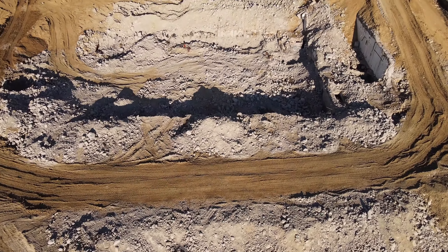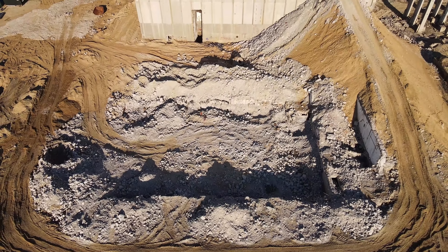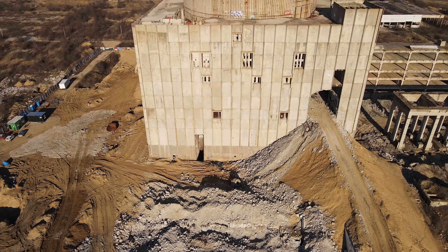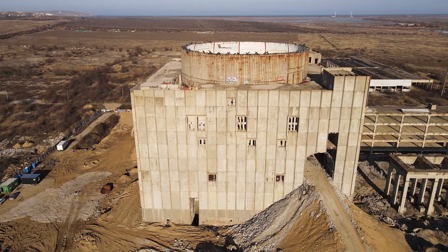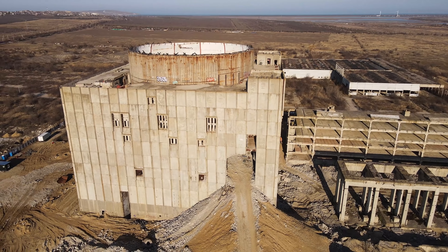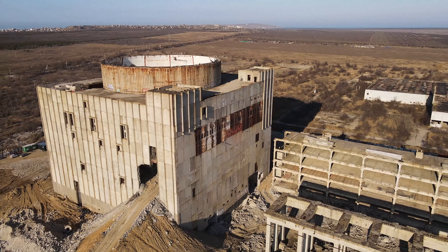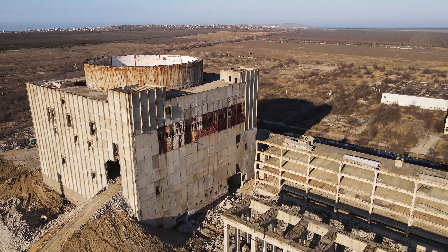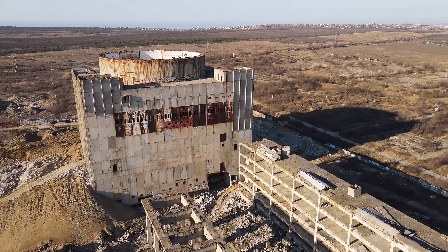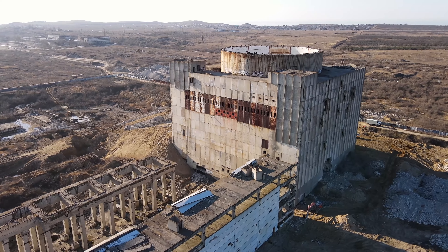Здесь стоял датский кран Kroll высотой 120 метров для монтажно-строительных работ — сейчас его, конечно, нет. Многие очевидцы устраивали с него прыжки на канате — такие аттракционы. Кран продали на аукционе: при стартовой цене 400 тысяч гривен его почему-то продали за 300 тысяч — видимо, никому особо не был нужен.